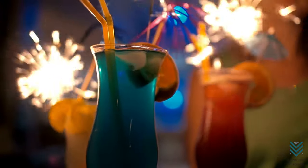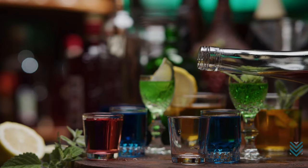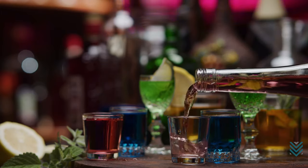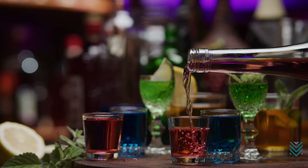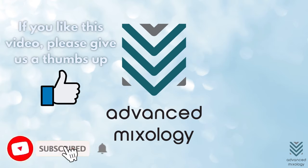Enjoy your cocktail parties in style with the right bar glasses. A home bar is only as good as its set of drinking vessels, and you need to have a variety of options available for guests depending on what they're looking for. If you like this video, give it a thumbs up or share it with your friends. Also, subscribe to our channel for more tips and recommendations. See you at the next one!